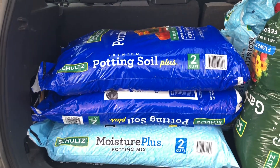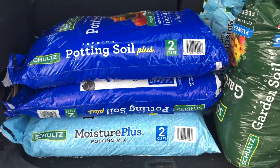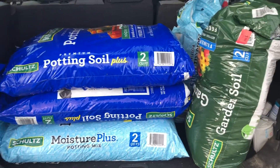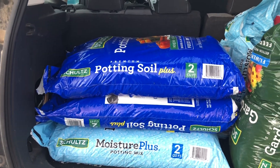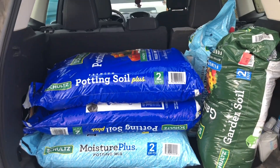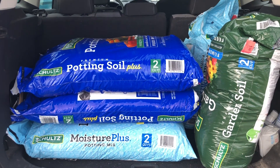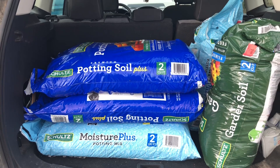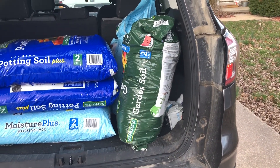At Menards, they had this pallet right next to the soil that had all of the damaged bags there with reduced prices on it. Some of these bags that we got weren't even priced yet, so we stopped one of the sales associates and asked what the price was going to be, and she gave us a humongous discount. So anyway, that is your tip — if you want to get soil, potting soil, container soil, garden soil for next to nothing.